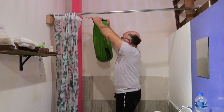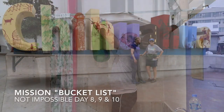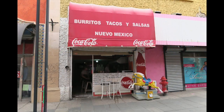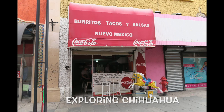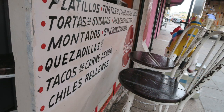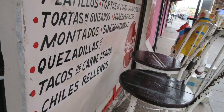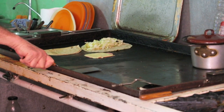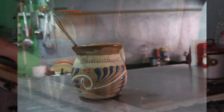This is the way we wash the clothes, wash the clothes, wash the clothes. Now that the clothes are washed and hung to dry, we can start exploring the sights and sounds of Chihuahua. This, of course, includes trying out some authentic Mexican cuisine.